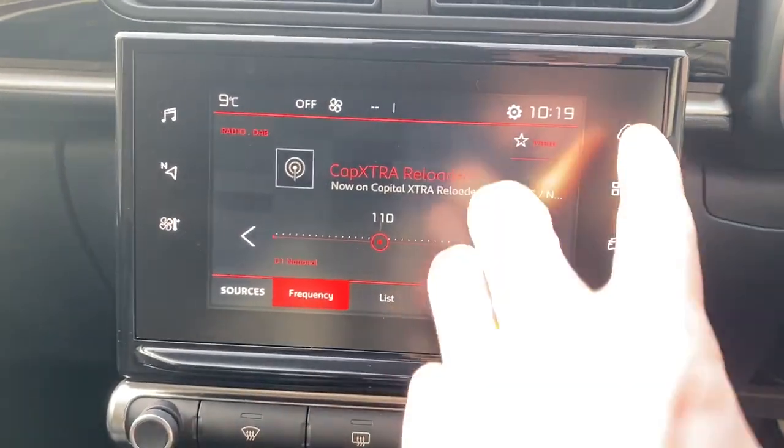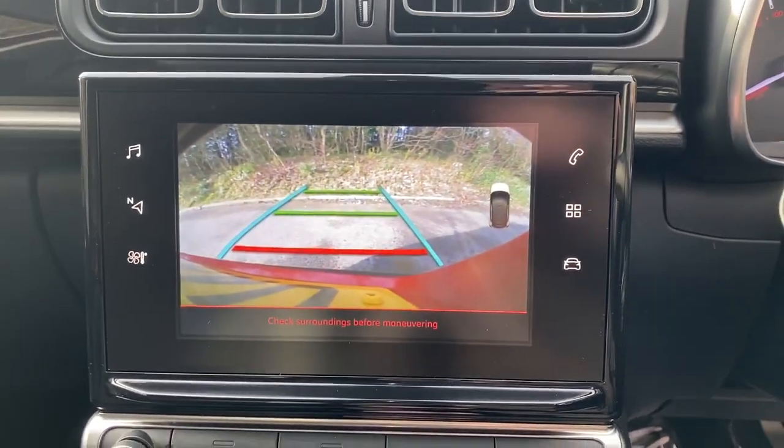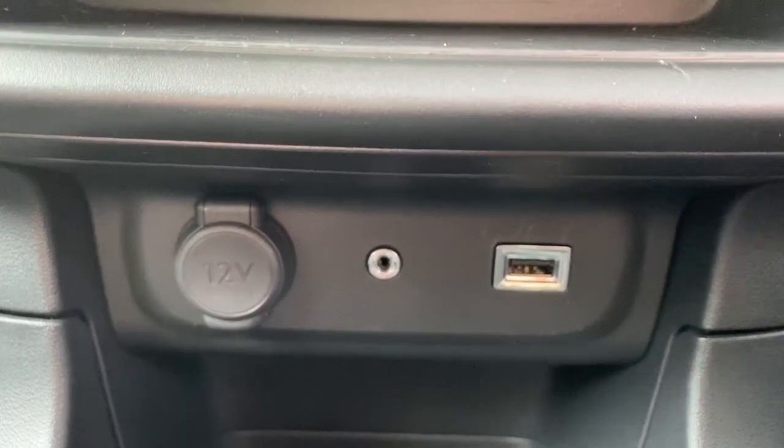FM, AM and DAB radio, bluetooth connectivity for your phone, the reversing camera, and we've also got a 12 volt outlet, USB port and auxiliary input.